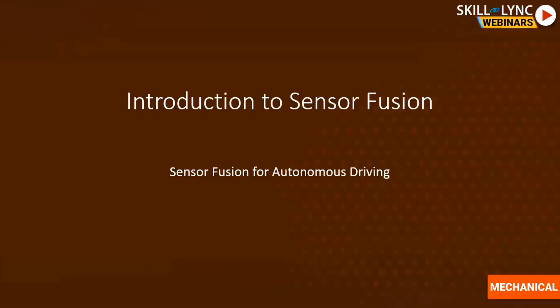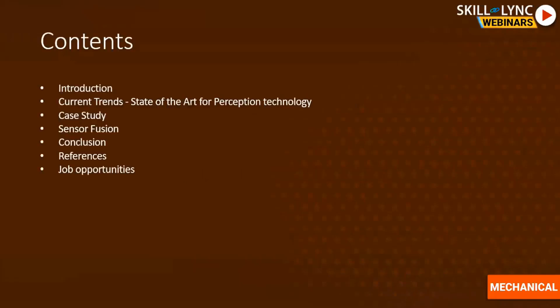Today we will discuss sensor fusion and how it is a crucial component of autonomous vehicle development. We'll go through an introduction covering autonomous systems, system requirements, and system architecture. Then we'll move to the state of the art in perception technology, current trends, two case studies on companies working on autonomous systems, different sensors used for perception, and finally conclude with advantages and industrial applications of sensor fusion.